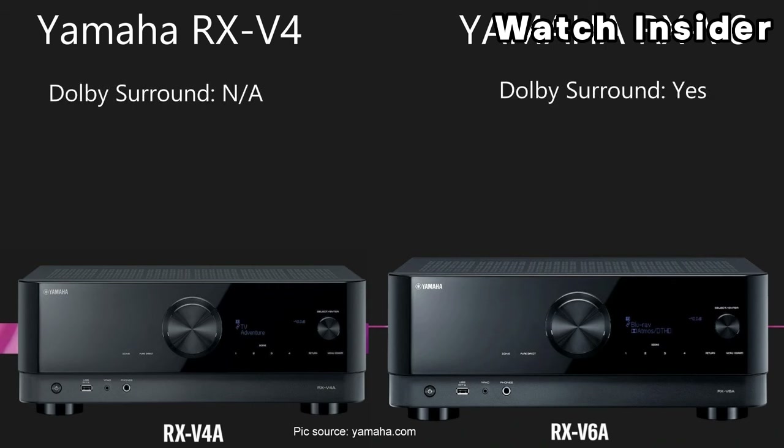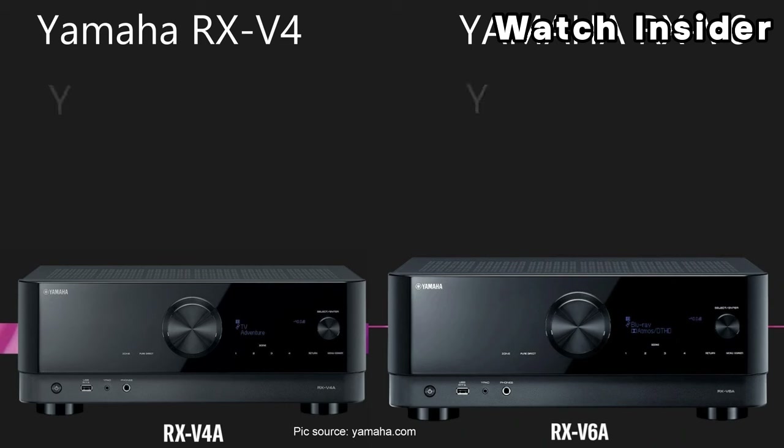Offers a Zone B speaker output allowing you to power speakers in another room with a different audio source. Yamaha's MusicCast technology may be integrated, providing multi-room audio capabilities and allowing you to connect and control compatible MusicCast devices throughout your home.